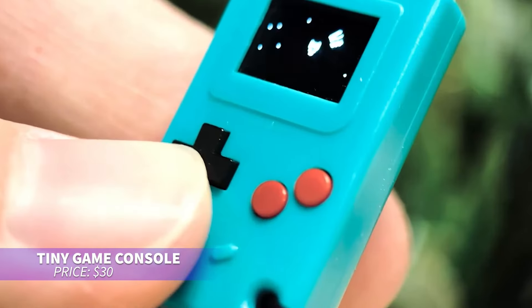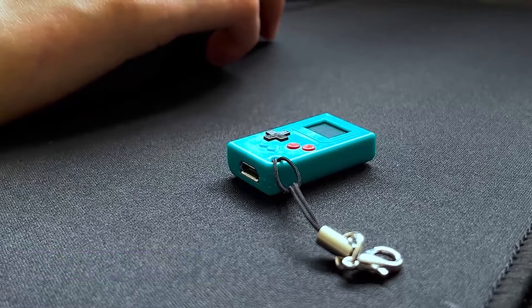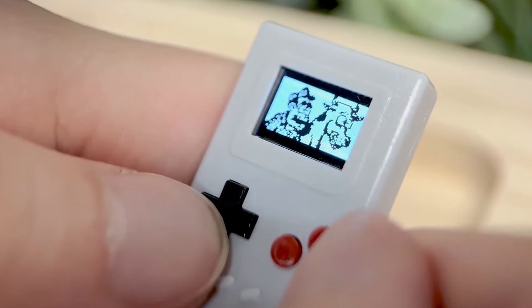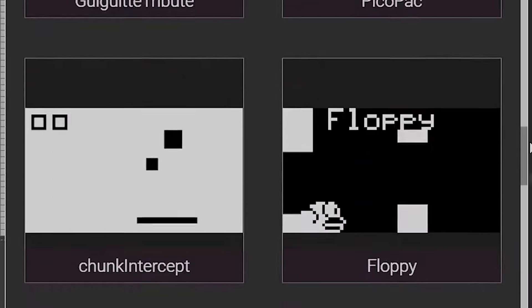If you want portable gaming, this tiny console is a fun distraction. It's the size of a keychain and comes with five built-in games. You can fidget with the buttons or challenge a friend using the link cable. Plus, you can download new games or upload custom animations.